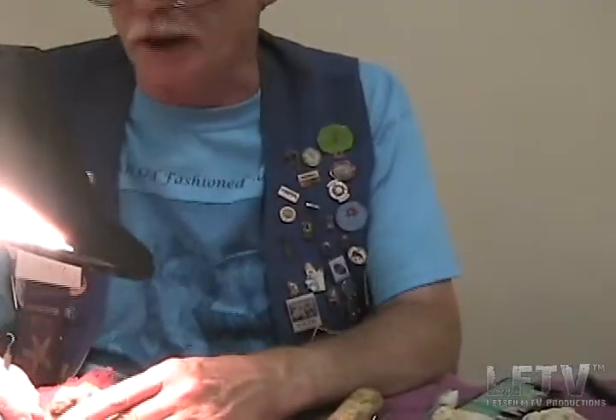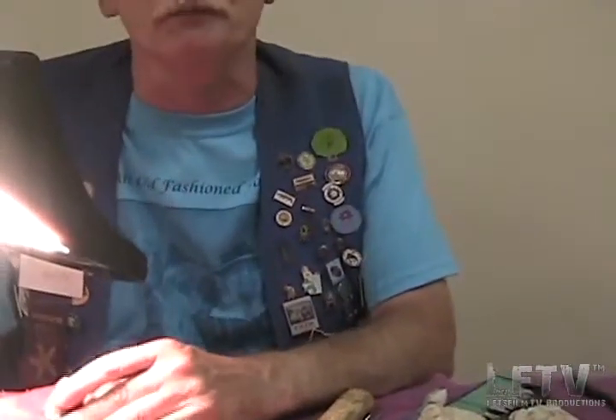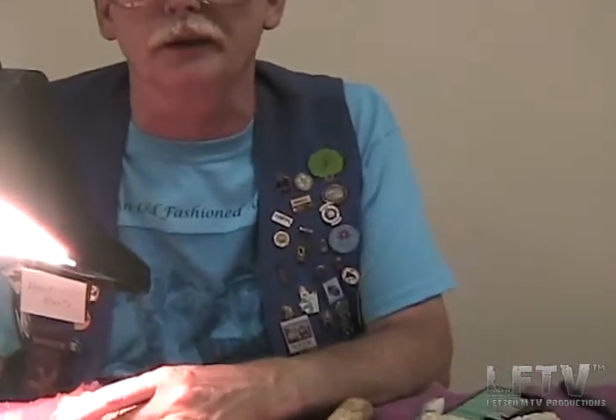Can you tell everybody your name please? My name is Dave Bounds. I belong to the Adventure of German Mineral Society. And I do have some exhibits here that I exhibit at the fair, and they usually do fairly well.